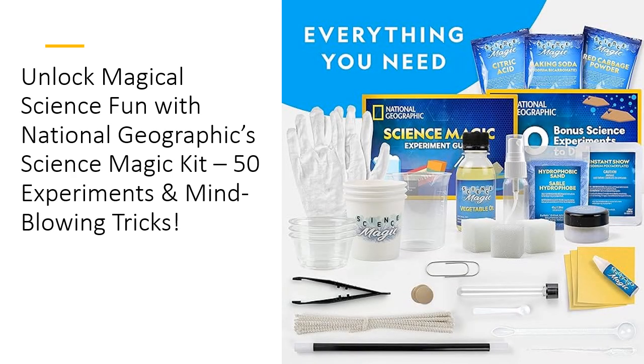Why settle for basic science kits when you can have the magic of National Geographic? Customers rave about how the kit combines fun, education, and impressive tricks. Plus, you'll love that it's affordable, durable, and backed by a trusted brand. With quality materials, it's built to withstand endless experimentation and performances, saving you both time and money as your child dives deeper into science.